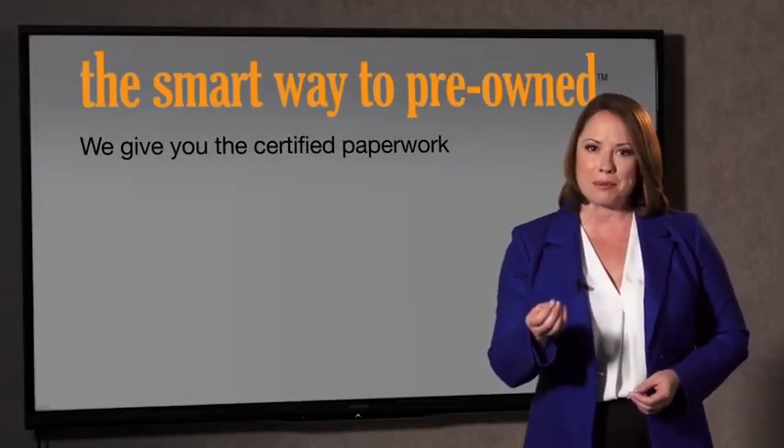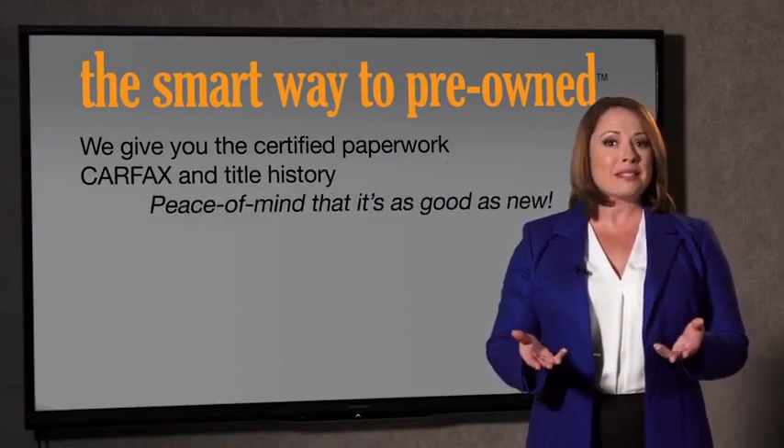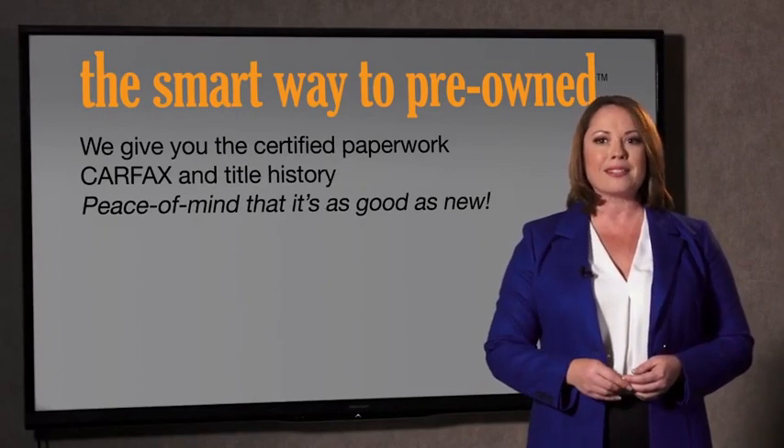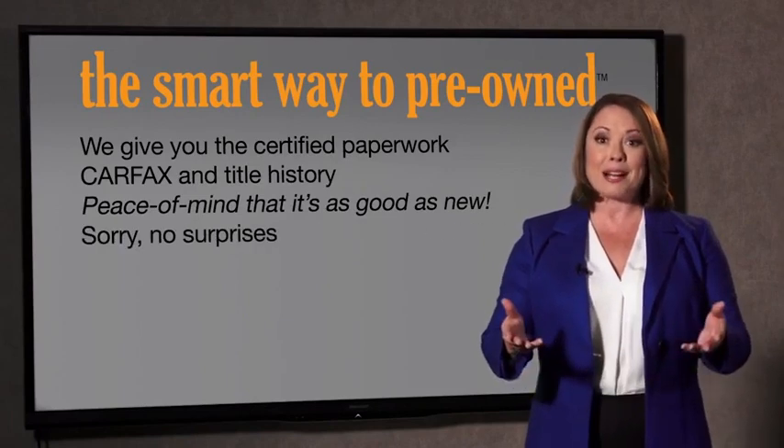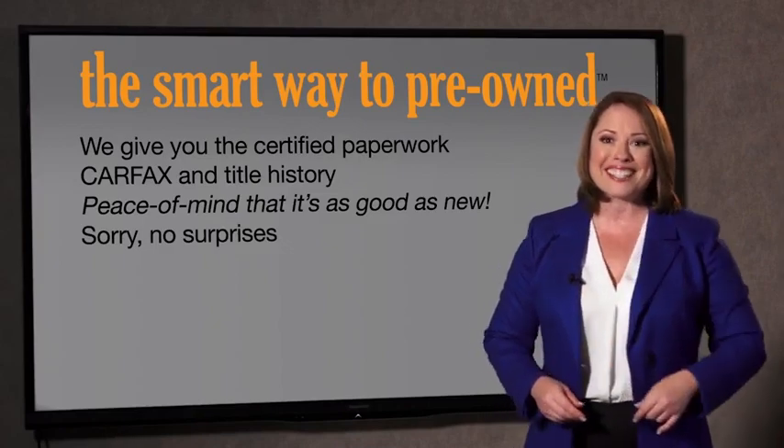Why should you worry if the odometer's been rolled back, or you're the victim of a salvaged or rebuilt vehicle, or worse, a washed title? We give you the certified paperwork, along with the CarFax and the title history, providing you with the peace of mind that your certified pre-owned is as good as new. If you like surprises, tell your entourage to throw a surprise party after your purchase with us — we really don't want to skimp on any of those little things that need to be checked out about your certified pre-owned vehicle.